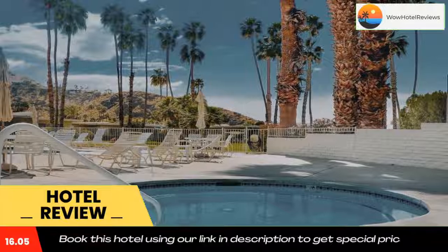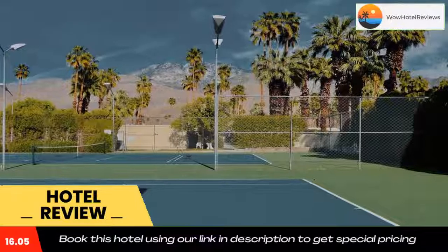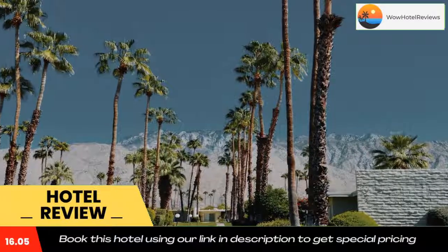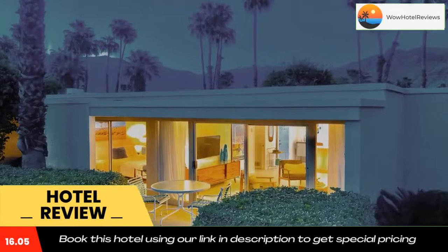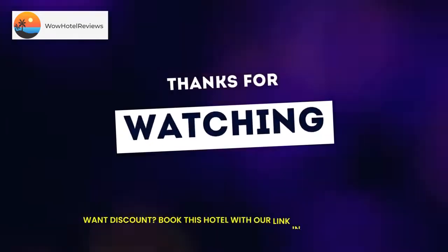Saks 5th Avenue Palm Desert is 10 miles from the accommodation, while Palm Canyon is a five-minute walk from the property. The nearest airport is Palm Springs International Airport, 2.5 miles from Coco Cabana Hideaway. Use our link in the description to get a special discount on this hotel, and don't forget to like and subscribe to our channel.